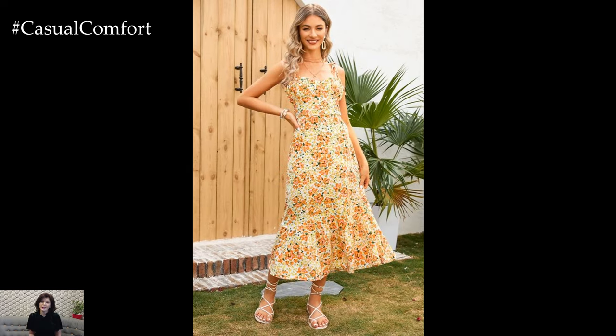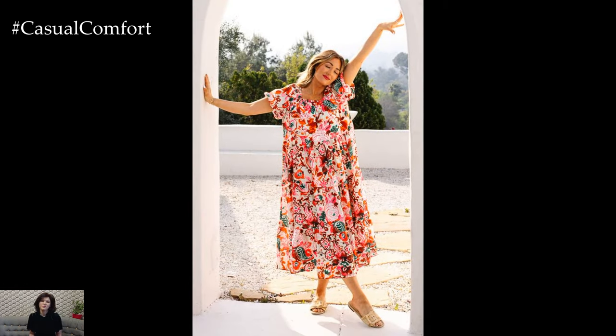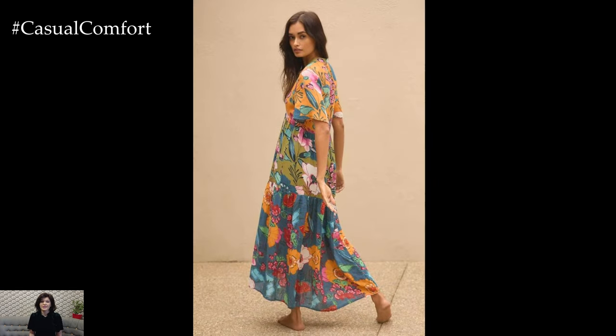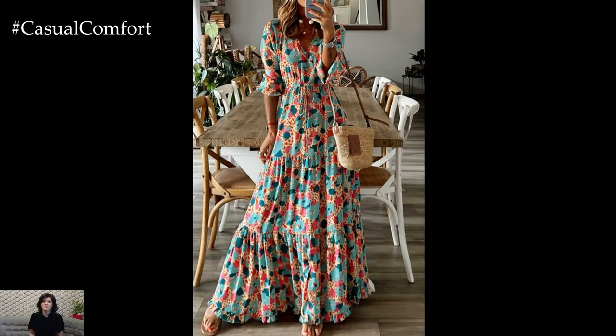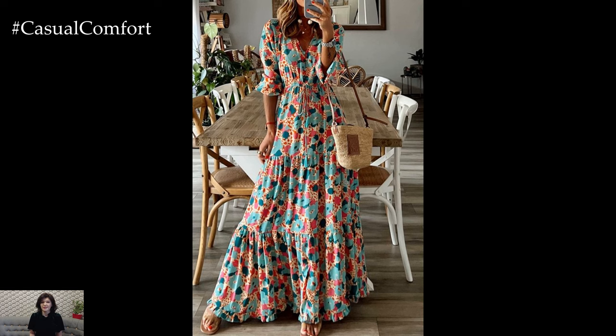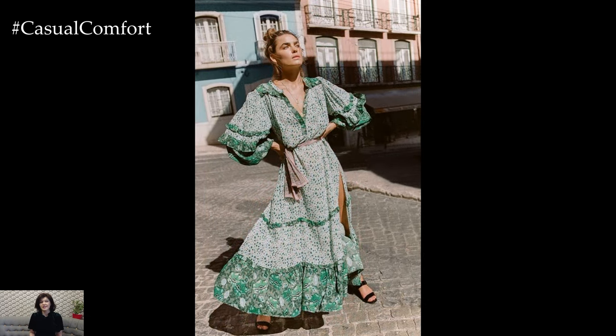Long casual dresses are a must-have for any summer wardrobe, offering a perfect blend of comfort, style, and versatility. Whether you prefer the classic maxi, the boho chic, the structured shirt dress, or any other style, these dresses provide endless options for staying cool and looking chic. Embrace the elegance and ease of long casual dresses, and enjoy the effortless sophistication they bring to your summer outfits.